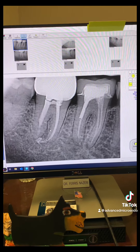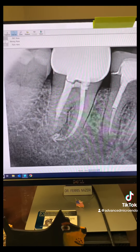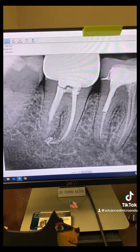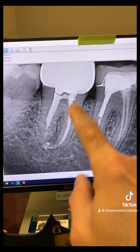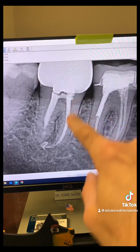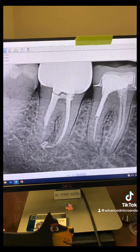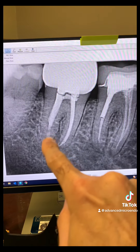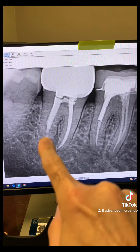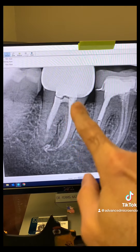This is immediately after we redid the root canal on tooth number 31 — we started with that tooth. We went through the crown and redid the root canal in one appointment. There was a post here, and the apical diameter of the distal canal was over 50, so I placed an MTA plug followed by gutta-percha and sealer.